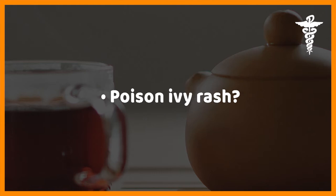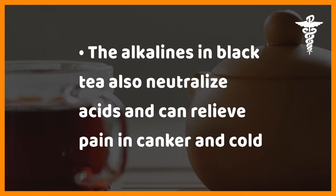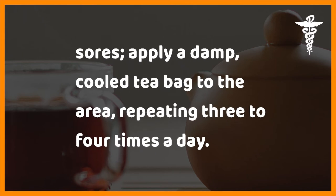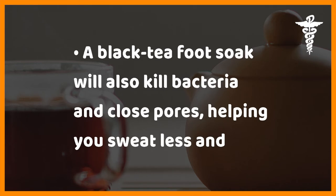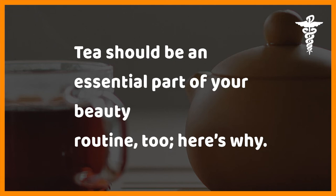For poison ivy rash, soak the area with three to five black tea bags for itch relief. The alkalines in black tea also neutralize acids and can relieve pain in canker and cold sores — apply a damp, cooled tea bag to the area, repeating three to four times a day. A black tea foot soak will also kill bacteria and close pores, helping you sweat less and reduce odor.